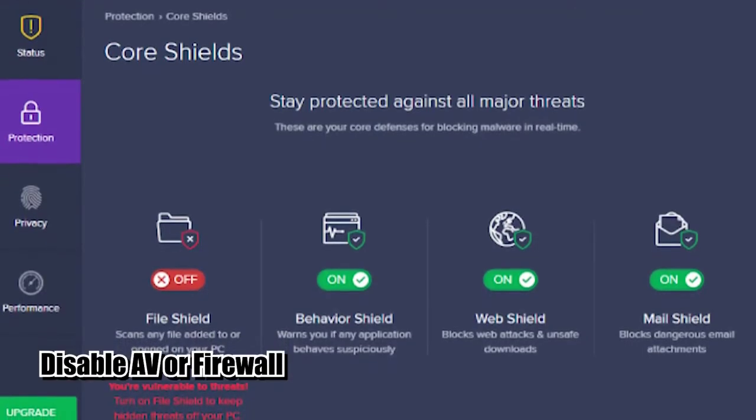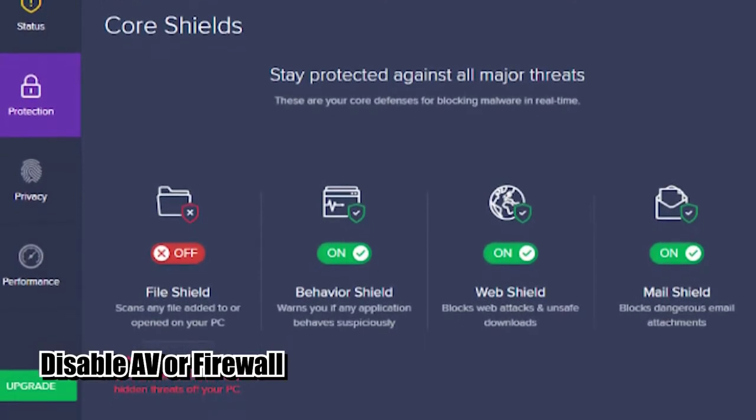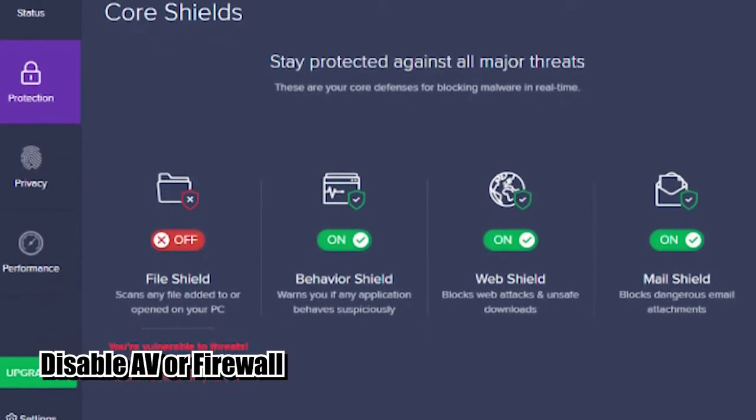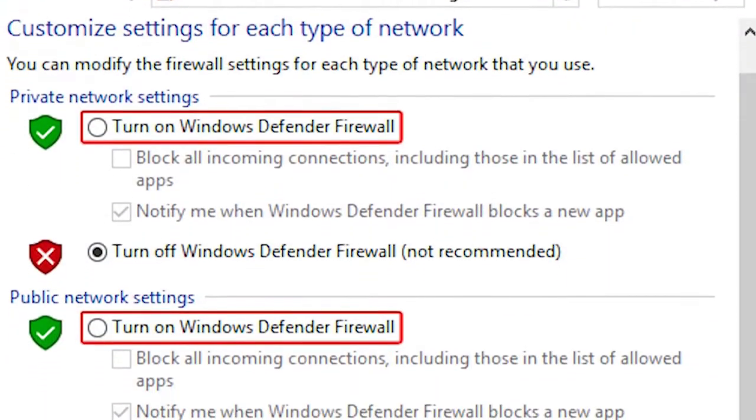Some security software or firewall may interfere with gaming clients. Try to disable your antivirus and firewall when you're playing on Steam to see if that will fix the problem. Make sure to turn them back on once you're finished playing.